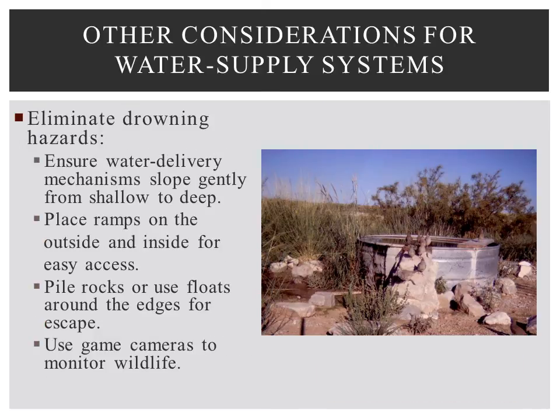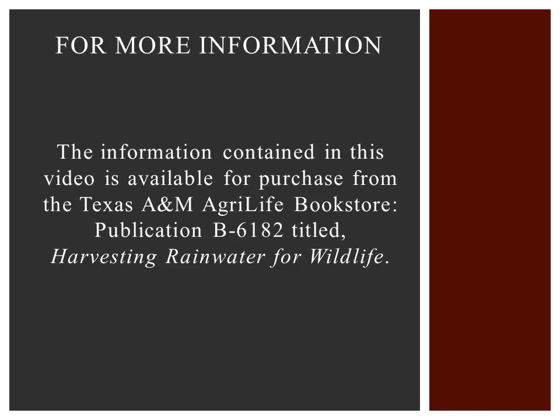Eliminate drowning hazards. Make sure that all water delivery mechanisms slope gently from shallow to deep. Place ramps made of expanded metal on the outside and inside of water troughs to allow access and exit. Pile rocks or use floats or mats at the edges of water troughs to allow escape. Use infrared-triggered cameras placed near watering points to monitor use by wildlife species. This information is also available in publication format from the Texas A&M AgriLife Bookstore, publication number B6182.